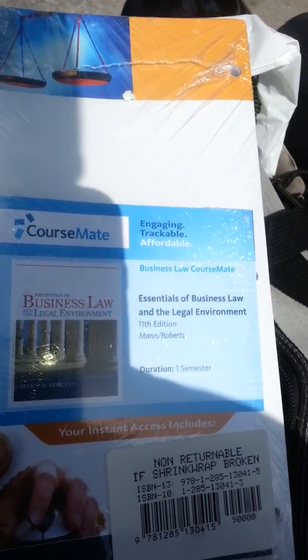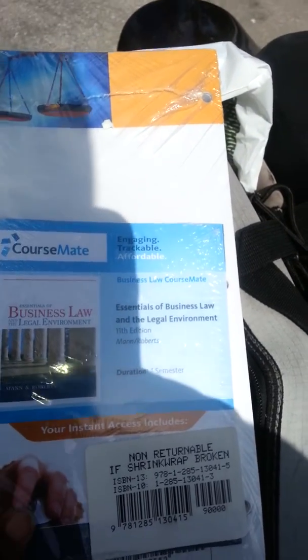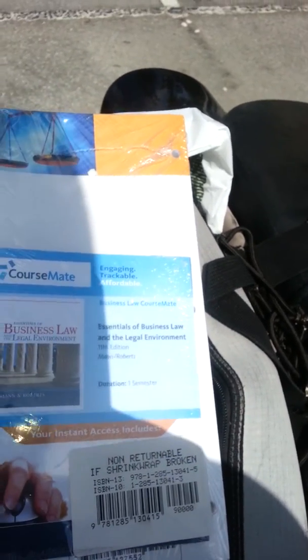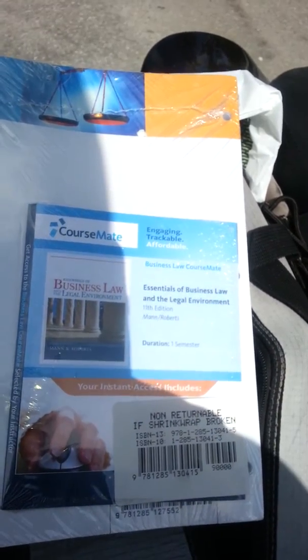So I'm asking the lady at the counter, how much is the course mate by itself? Because I'm thinking if it's like $50, $60, something like that, I'd rather pay that than however much this book is new or used. Because this course mate, this digital thing, this code for you to use this thing online, is $216.